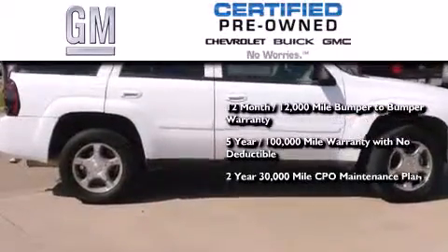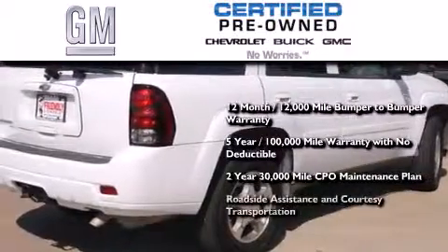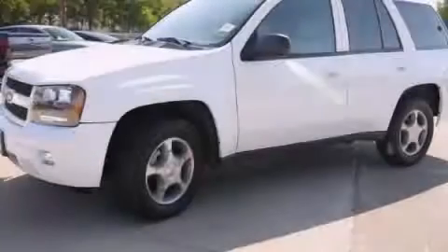You also receive a 2-year, 30,000-mile standard CPO maintenance plan, plus roadside assistance and courtesy transportation. Stop by today and test drive this automobile for yourself.